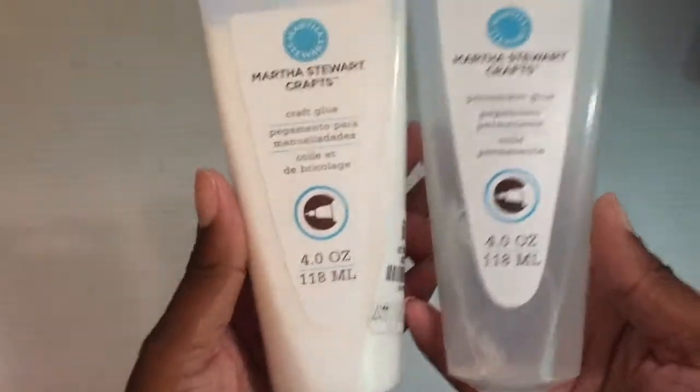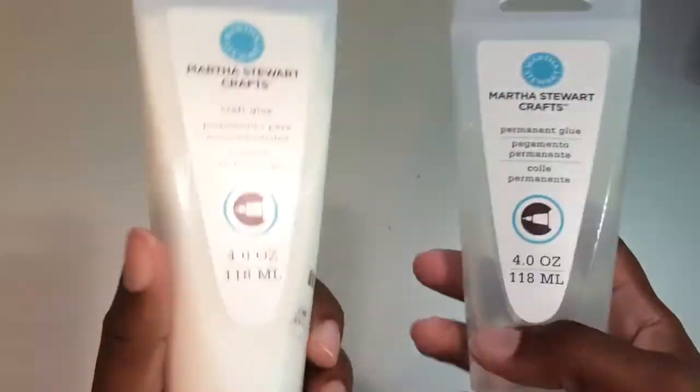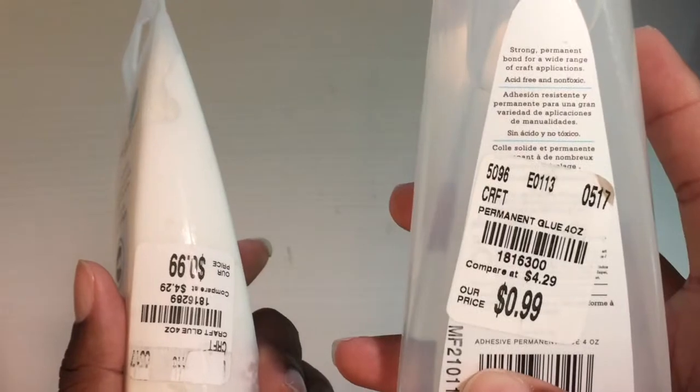Next I got some Martha Stewart stuff, and I was happy to find a lot of it. First I got some glue — I got these about a week ago. They were both $0.99 each. This is the clear glue, and this is the regular Elmer's type of glue. Here's the SKU number for this one if you're looking for it.